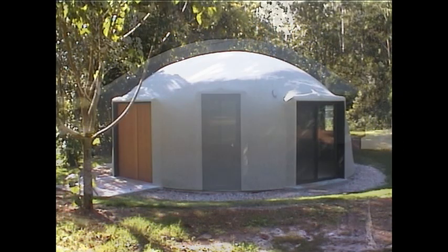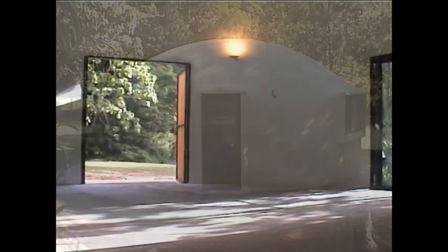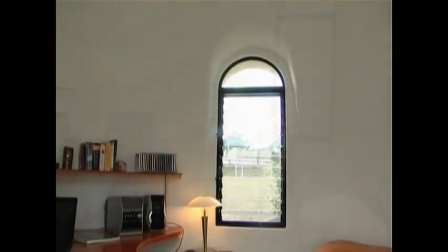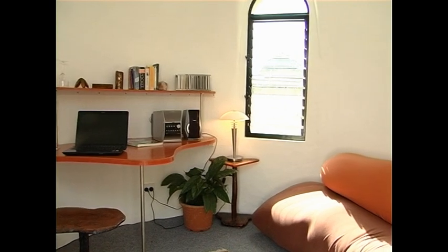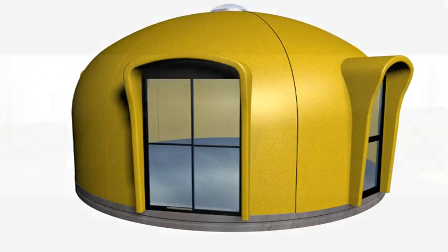From three metres to twelve metres in diameter, dome shells have many possible uses. They can be stand-alone or linked together to form multiple dome homes — family homes, backyard cabins, offices, studios and sleep outs, tourist cabins, mining town accommodation, Aboriginal housing, disaster relief and more.